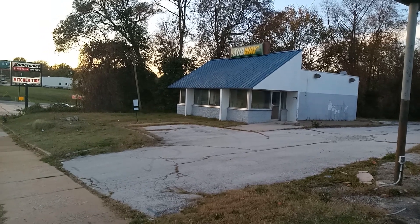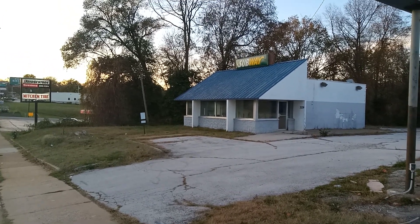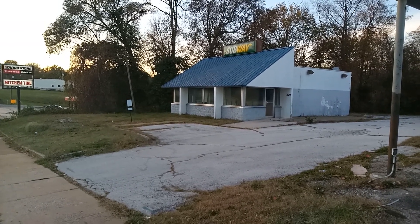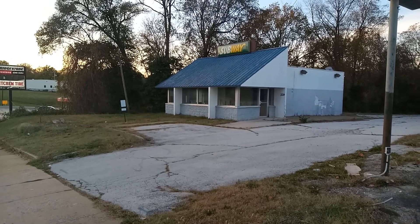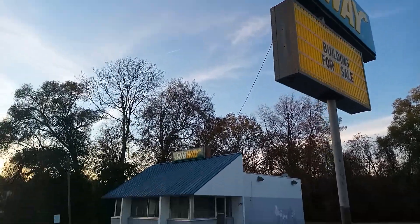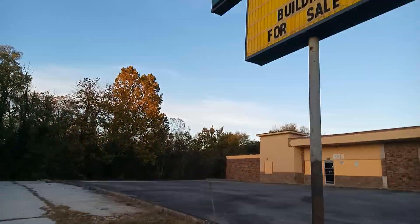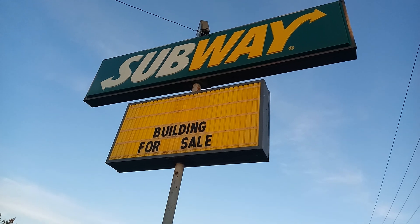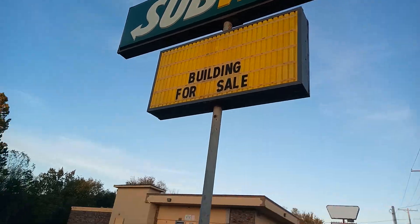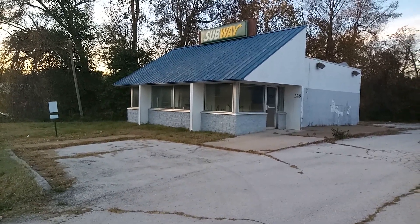How long it's been abandoned I do not know, but judging by it, it's been a while. I figured we'd take a quick look around the exterior and see what we can see. There's the sign — 'Subway building for sale.' The sign looks like it's in pretty good condition. Judging by everything, I'd say this has been closed for about five years — that's just a guess on my part.